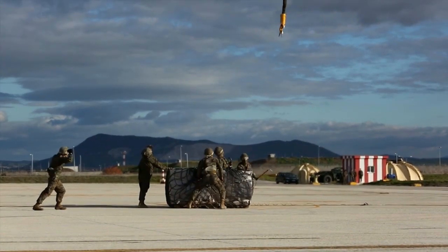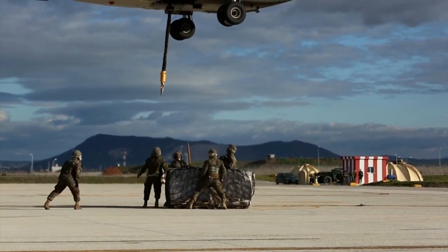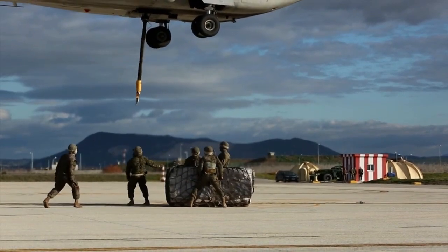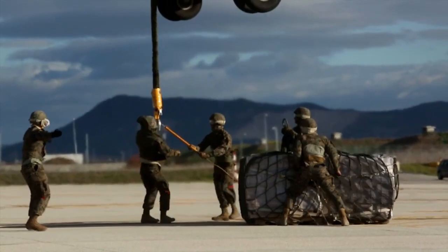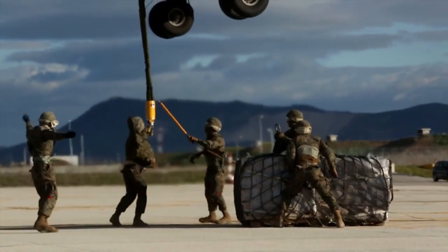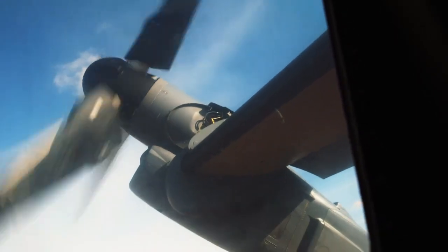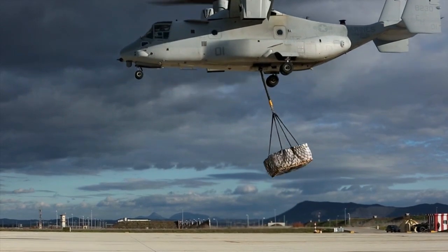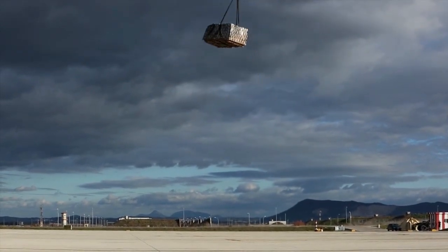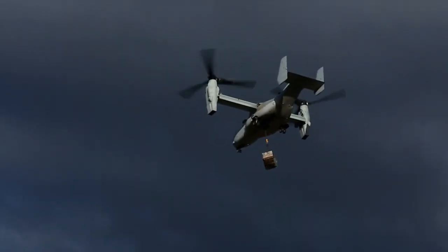MV-22 Osprey is a groundbreaking aircraft that seamlessly combines the capabilities of a helicopter with those of a fixed-wing aircraft. Its unique design features tiltrotor technology, enabling it to take off and land vertically like a helicopter, while also achieving the speed and range of a turboprop airplane. This revolutionary aircraft boasts versatility, adaptability, and a wide array of functionalities that make it stand out in the aviation world.